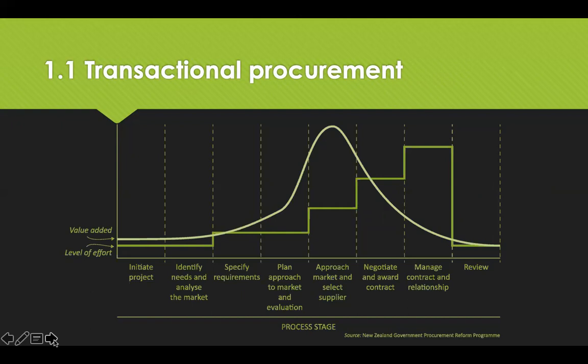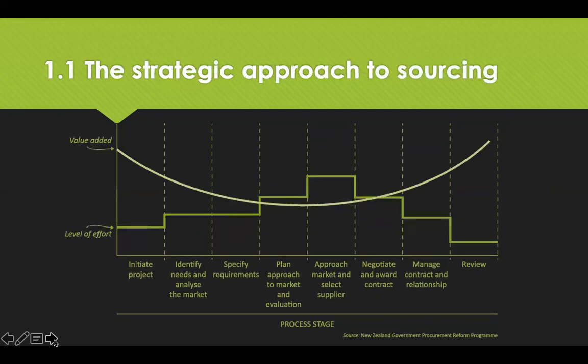In strategic procurement, the focus is on the analytical aspects of business operations, which in the long run add more value. It's essential for businesses to analyse material requirements, then source in terms of relationships with suppliers, making sure they can meet the requirements of the business. Value is lowest when approaching the market, but analysis ensures high value add once the contract is in place. So the level of effort is highest when analysing all the factors as procurement approaches the market — a complete reversal from the transactional approach.